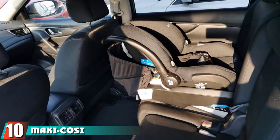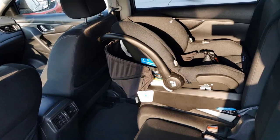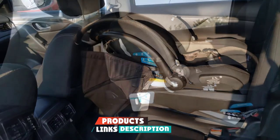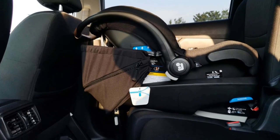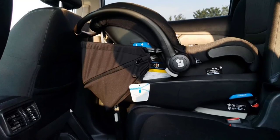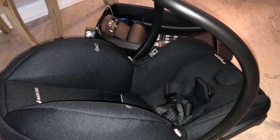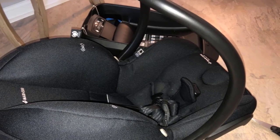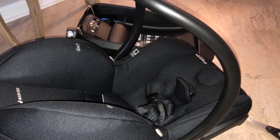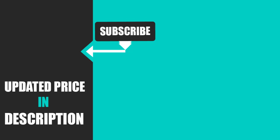Finally, the number 10 position is dominated by the Maxi-Cosi Mico Max Plus Infant Car Seat. Compatible with a wide range of stroller systems and with side impact protection for baby and a comfort carrier handle for parents, the Mico Max Plus is designed to get to your destination as smoothly as possible — despite motion sickness, spit up, and even the occasional blowout. Our pros found that messes are no match for this car seat, with its removable car seat liner that cleans easily in the washer and dryer. That's all for today — we upload baby product review videos every single day, so don't forget to subscribe and hit the bell icon for upcoming video notifications.